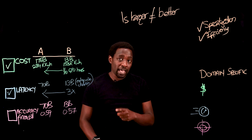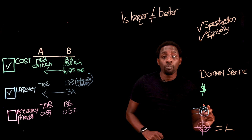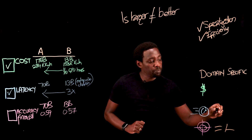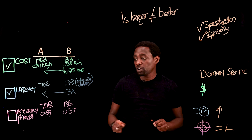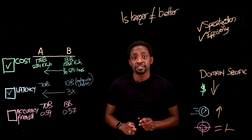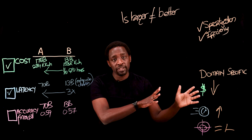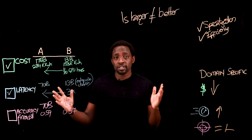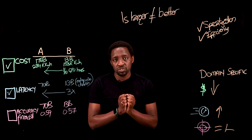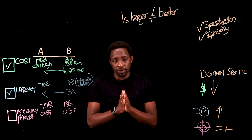Here's why: as we've seen through the examination we performed, the smaller domain-specific model was equal or comparable to the larger model in terms of accuracy. It performed better in terms of latency, and it cost much less. When you take these three attributes into consideration — and there are more attributes you can look at — domain-specific models should be a consideration in terms of the LLMs that you use at your organization.